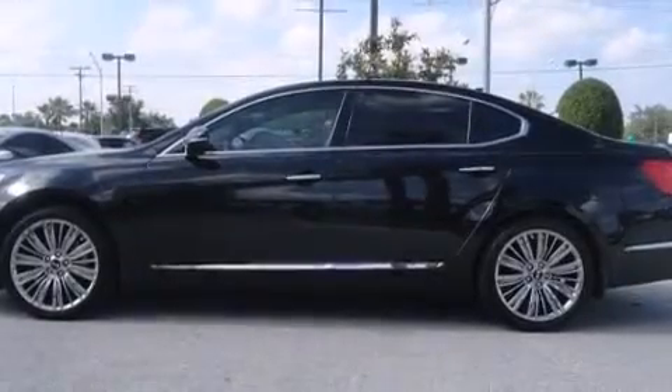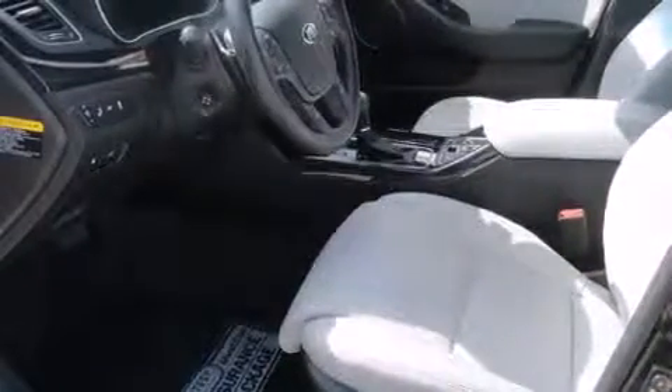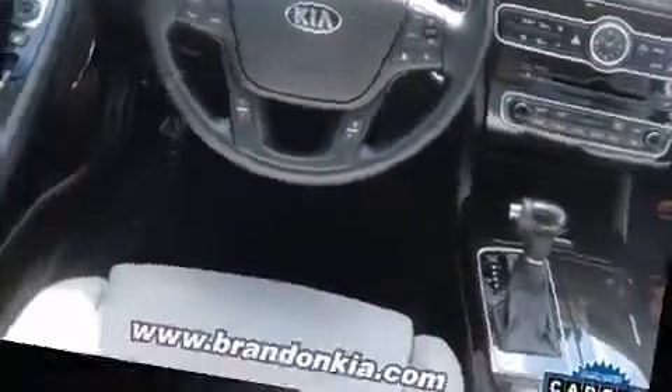Come test drive this 2014 Kia Cadenza. Kia prioritized practicality, efficiency, and style by including front and rear reading lights, adjustable headrests in all seating positions, fully automatic headlights, rain-sensing wipers, remote keyless entry, power seats, and a premium sound system.